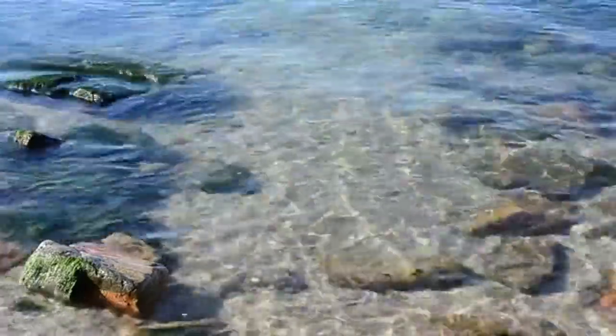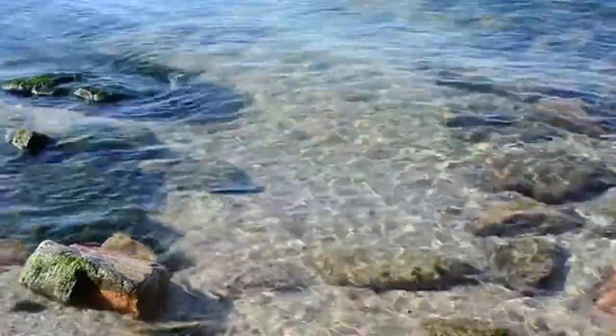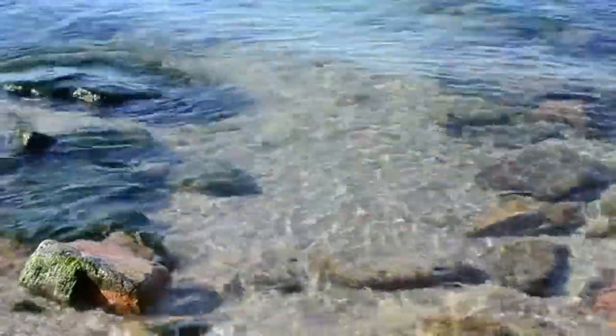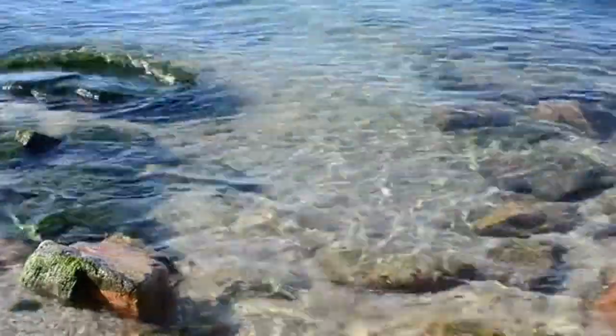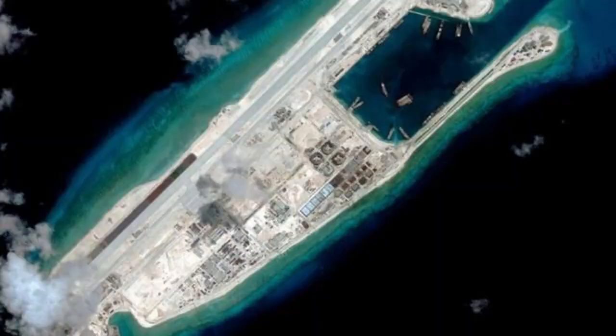The main reef of Yungshu Reef, southern protruding part, is approximately 4.3 kilometers long, 1.2 kilometers wide, and covers an area of approximately 4.8 square kilometers. At high tide, the reef is not below 0.5 meters of water surface, and at low tide, only a few reefs are exposed. The shape of the lagoon is not obvious, with an area of approximately 33.86 square kilometers and a water depth of 14–40 meters.